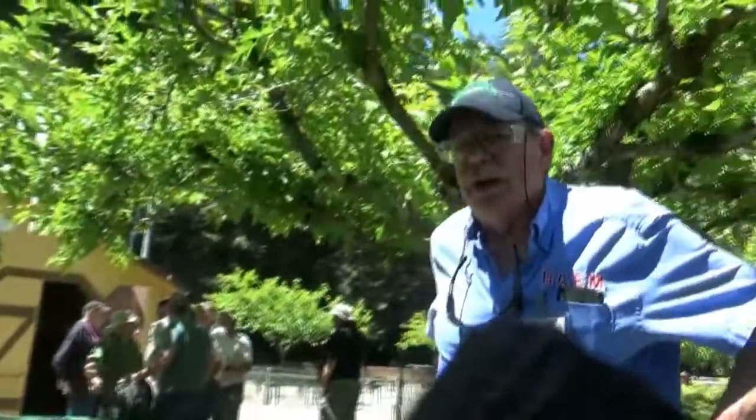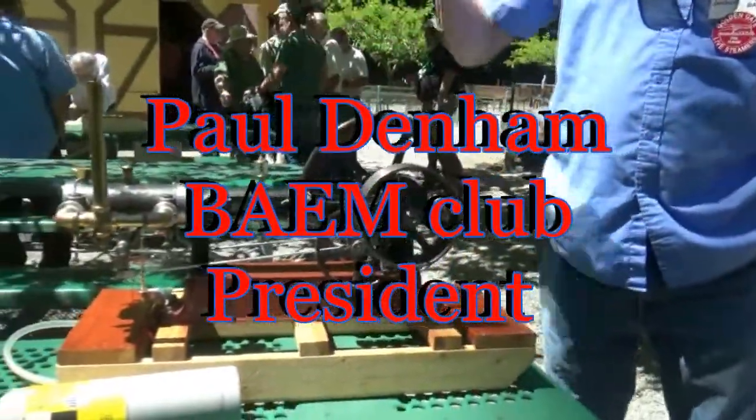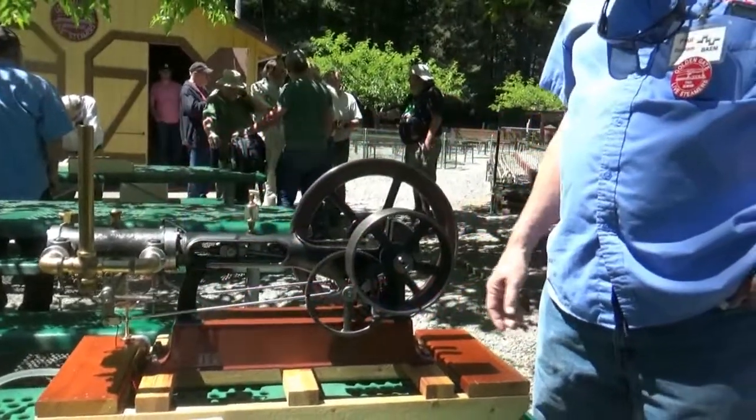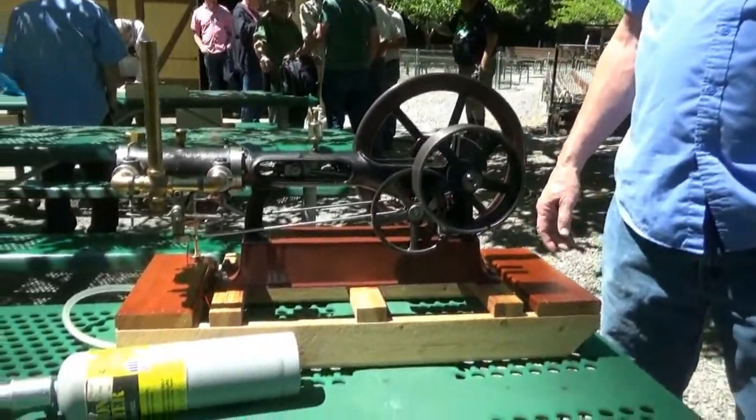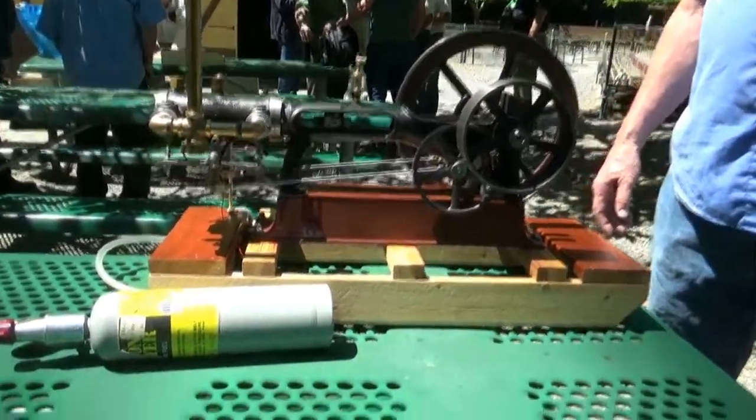This is an engine built by Carl Wilson. It is a Mary Explosive, patented in 1895. It's pretty much as close to a double-acting steam engine as you can get. It's six cycle, which means it has two extra exhaust strokes. It was originally made to run on coal gas.